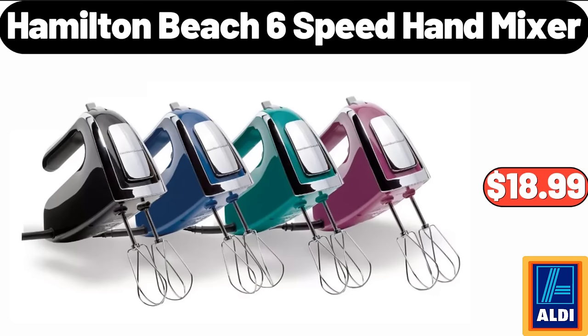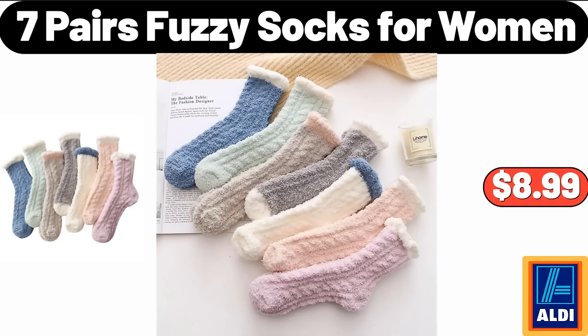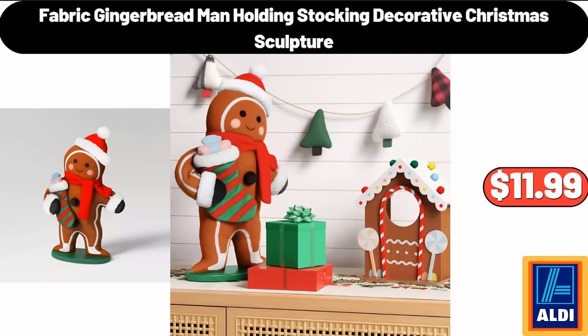Hamilton Beach 6-speed hand mixer $18.99. Bamboo drying rack $14.99. 7 pairs fuzzy socks for women $8.99. Fabric gingerbread man holding stocking decorative Christmas sculpture $11.99.